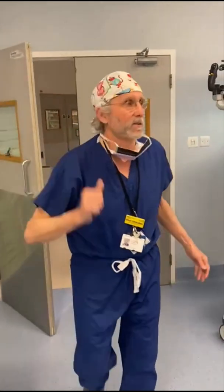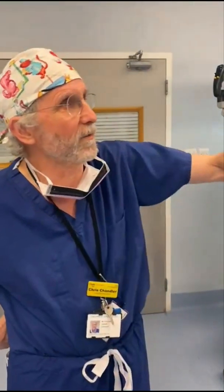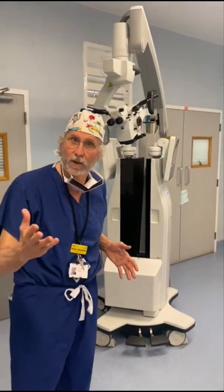This is a neurosurgical operating theater and this is where we do lots of different types of neurosurgical cases — brain operations, spine operations — and there's a lot of very complex equipment, some of which we use for some cases and some of which we use for others.